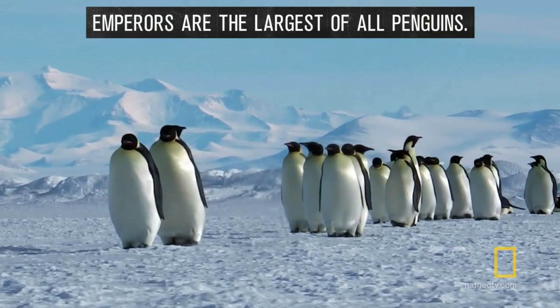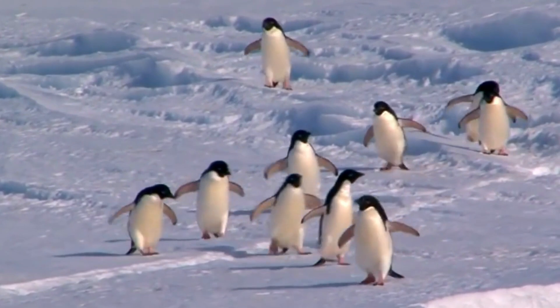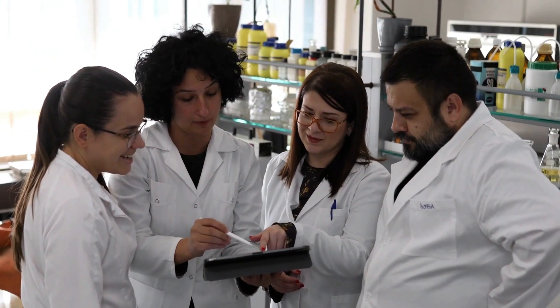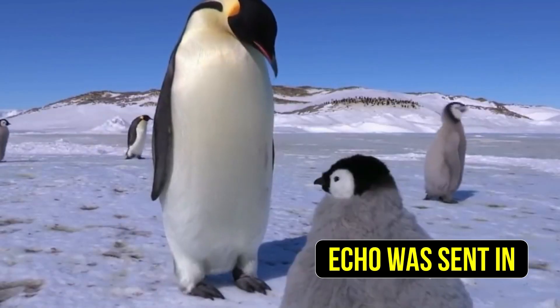Learning about penguins in the Arctic has been difficult for scientists, as humans are quite disruptive in a natural penguin habitat. Plus, Antarctica isn't exactly the easiest place for scientists to access. This is why Echo was sent in.